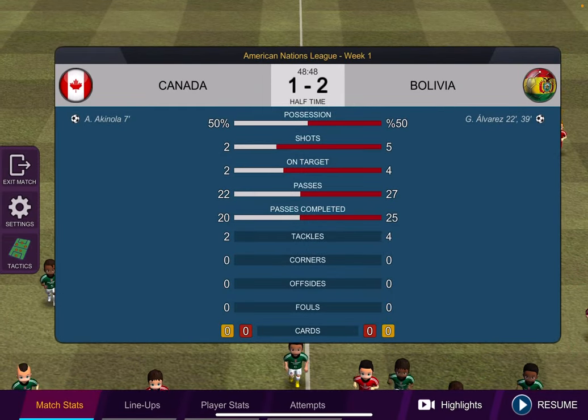50% possession each. Two shots on net for Canada, two shots on target for Canada. Five shots for Bolivia and four shots on target for Bolivia. Passes have been good for both sides. Two tackles to four for Bolivia over Canada. No corners, no offsides, no fouls, and no cards.